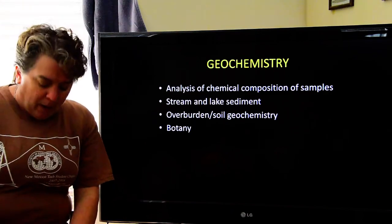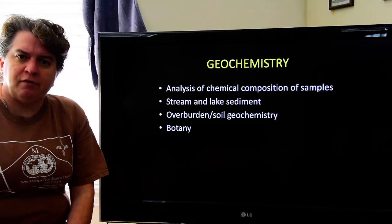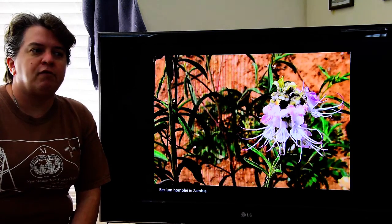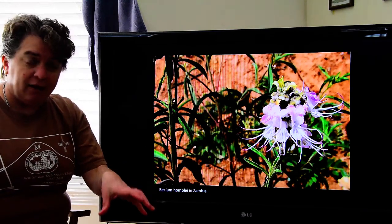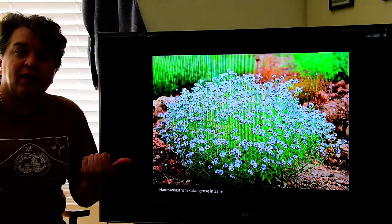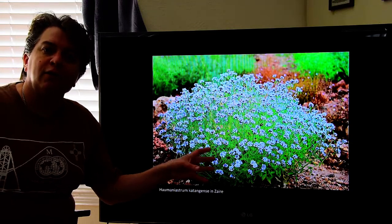In some areas, botany actually helps when exploring — this is especially true in parts of Africa. Certain plants grow where there's more copper in the soil. One of these is Bessium ombly in Zambia, which loves to grow in soil rich in copper. So if you're doing copper exploration in Africa, look for Bessium ombly. In Zaire, you might want to look for Katagense, another flower that loves growing in soil enriched in copper. That soil got its copper from the bedrock it developed on, so this is a good clue to check out that area.